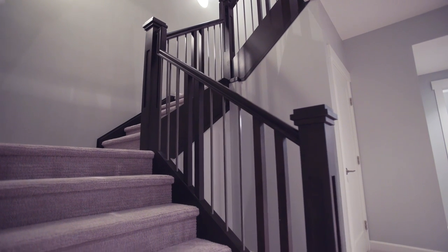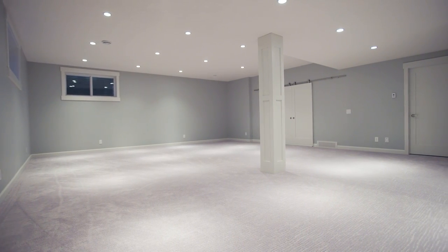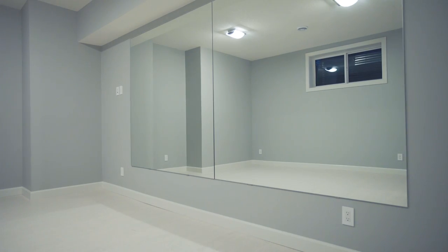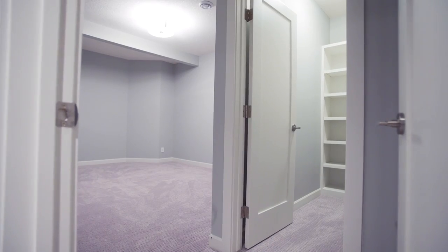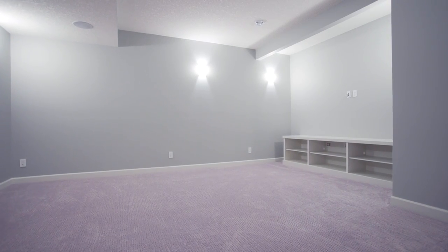Just a few steps away is your exceptionally well-lit and fully developed basement with wet bar. Sliding doors reveal your dedicated fitness room. Wash up in the basement steam shower, and afterwards, enjoy a night in to indulge in your favorite shows in the media room.